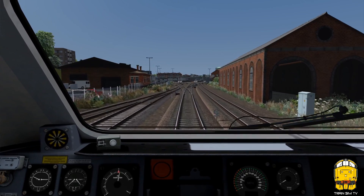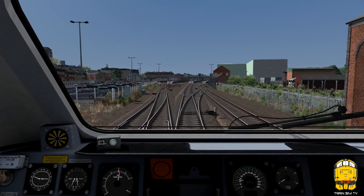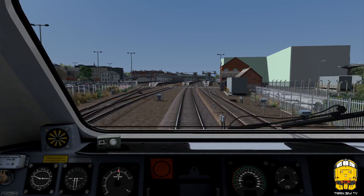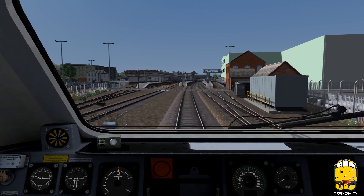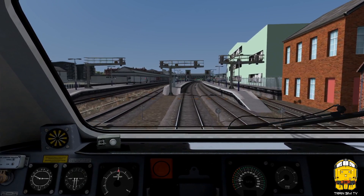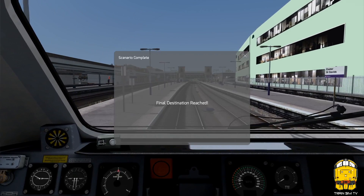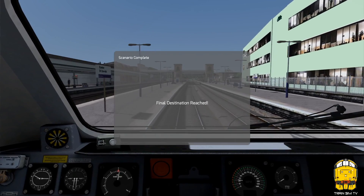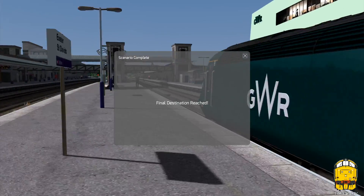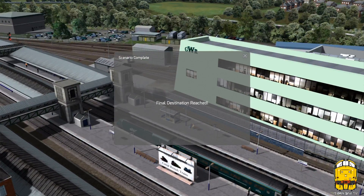And we're now arriving into Exeter St David's, which is where we're driving on to where version 8 finished before. Just this section here — you've got the new depot over there on the right, which has just been built, and it's included as a custom asset with the route. Arriving there into Exeter St David's.